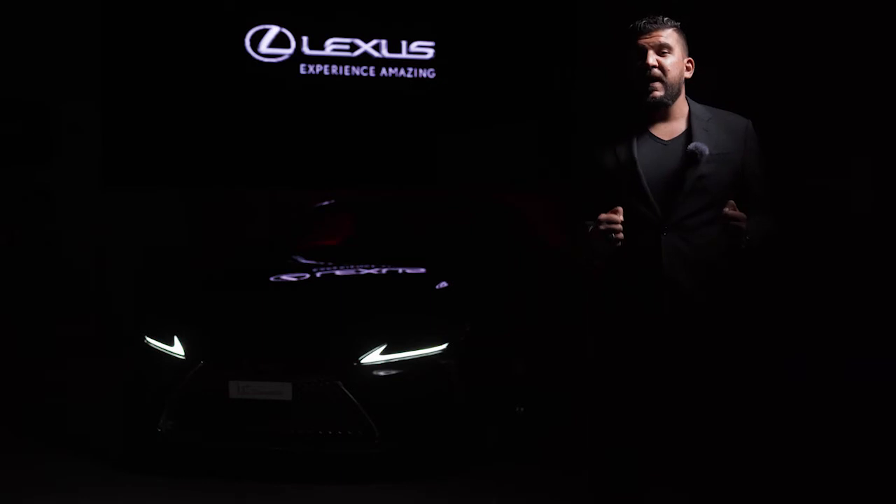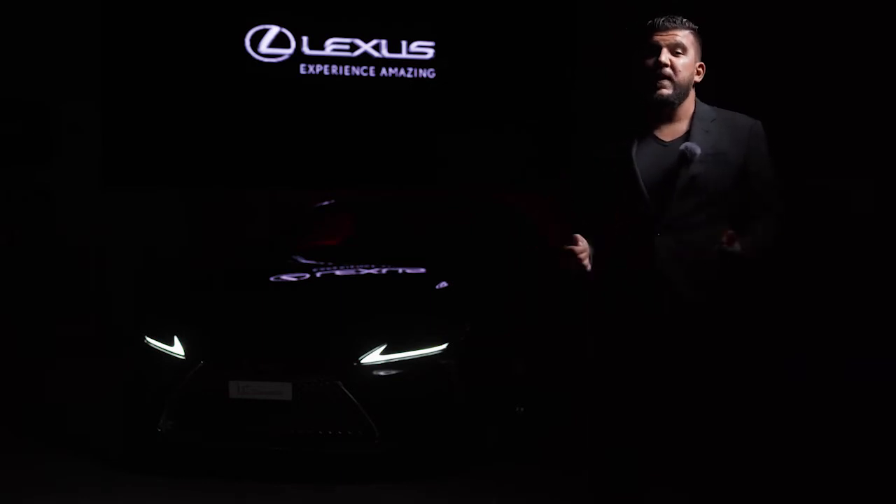Ladies and gentlemen, I am proud to show you the latest performance flagship from Lexus: the 2021 LC500 Convertible.